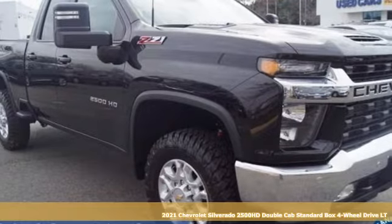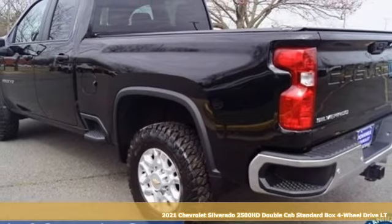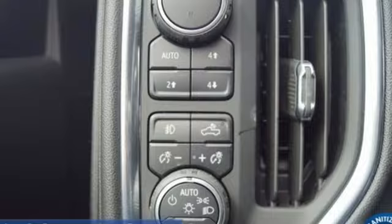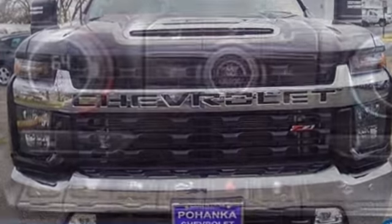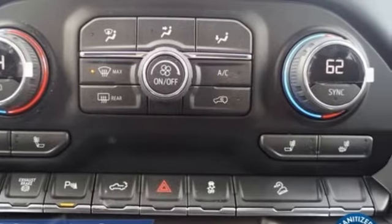It's a new 2021 Chevrolet Silverado 2500 HD — standout looks, standout capabilities, so you can stand out on the job site. It's well equipped with the features you need: automatic transmission, four-wheel drive, driver selectable mode, trailer brake controller, streaming audio, wi-fi hot spot, dual zone climate control, mirror mounted spot lights.